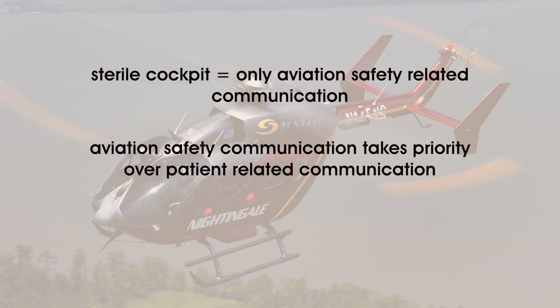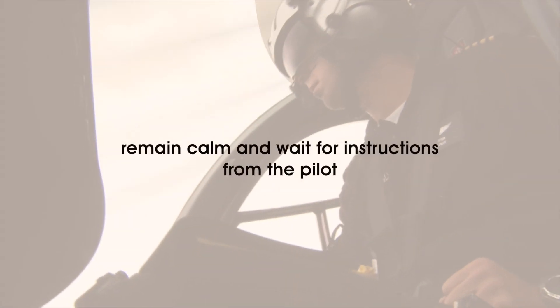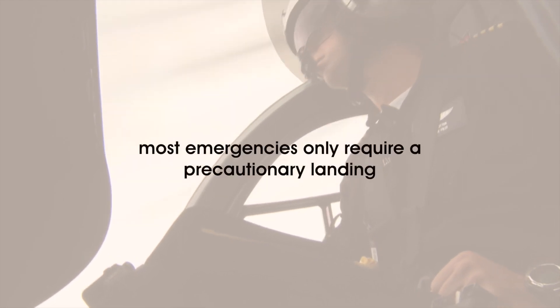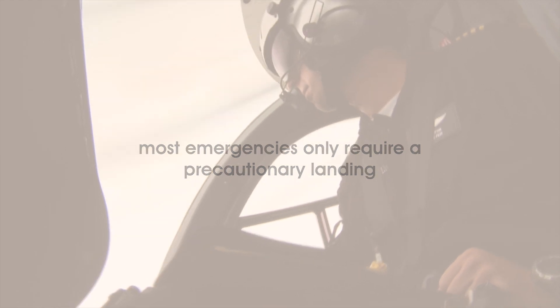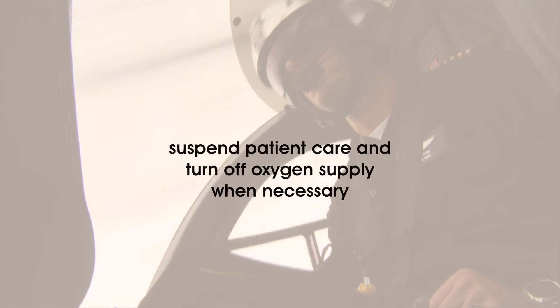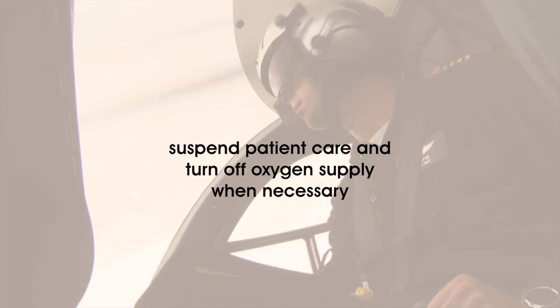Once the pilot has confirmed that sterile cockpit procedures are no longer in effect, non-aviation communication is permitted. In-flight emergency procedures: as in any vehicle or aircraft, there is a possibility of a malfunction interrupting the flight. In the unlikely event that occurs, remain calm and wait for instructions from the pilot or medical crew. Most emergencies only require a precautionary landing, which will generally require a maintenance procedure to return the aircraft to flight. Usually, alternate transportation will be arranged to complete the transport. In some cases, it may be necessary to suspend patient care as much as possible for your safety, and it may be necessary to turn off the oxygen supply from the aircraft. The pilot or crew should inform you if this is necessary.